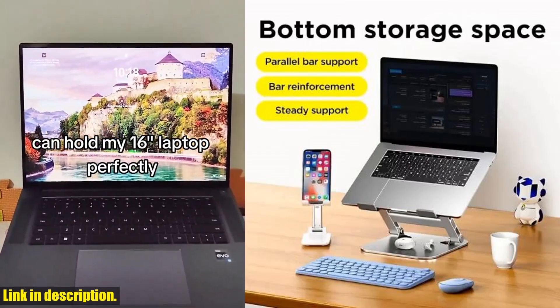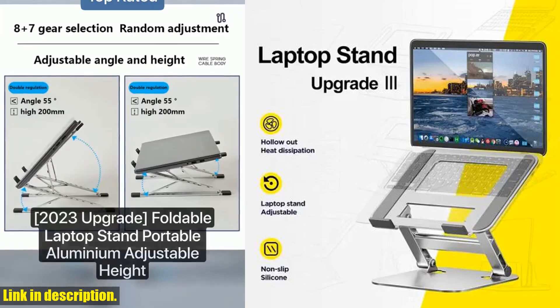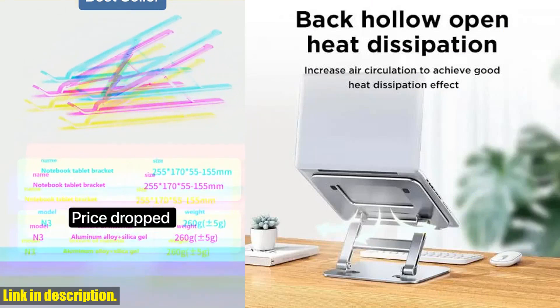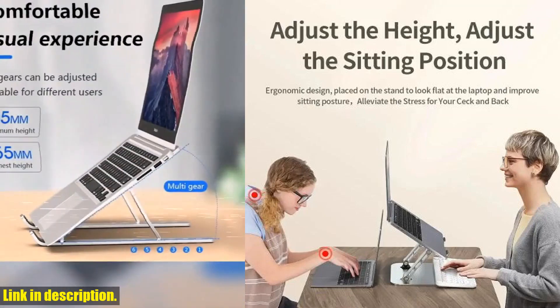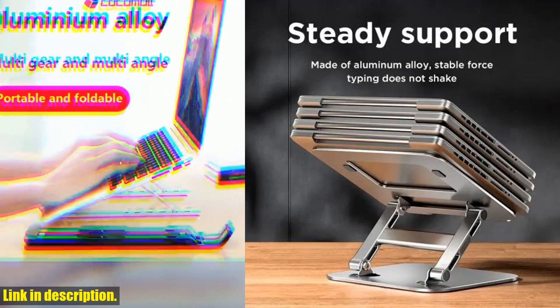But the benefits don't stop there. The ergonomic design of the laptop stand helps to reduce the burden on your neck and back, providing a comfortable viewing experience, and allowing you to work or enjoy leisure time without any discomfort. And let's not forget the easy adjustment feature, which allows you to customize the angle of the laptop stand to your liking, ensuring optimal comfort and viewing experience no matter where you are.